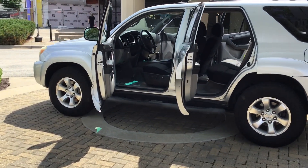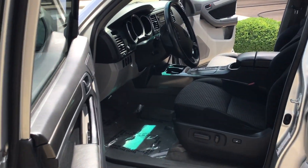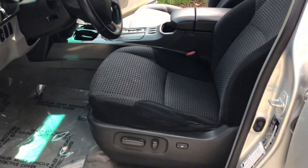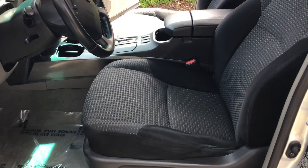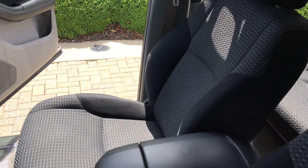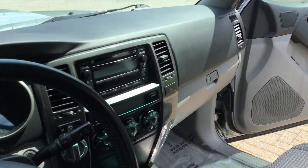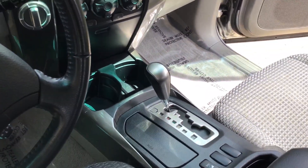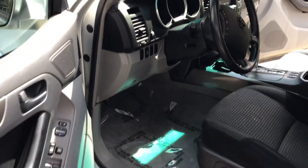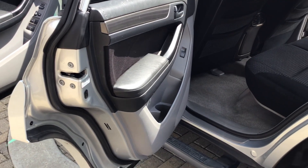And then we'll also look at the inside. The interior was extremely well cared for — it doesn't look like it's even been used. Very little. We appreciate the previous owner for the care they took. Moving forward, whoever chooses to purchase this vehicle will definitely have a golden opportunity here.